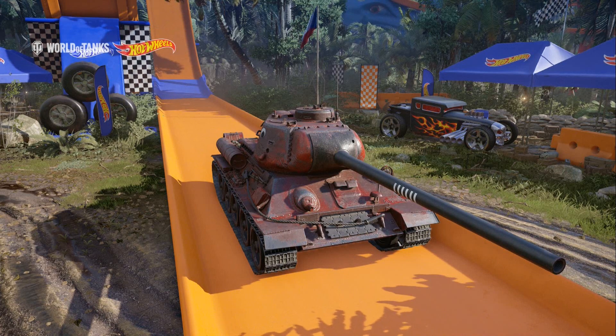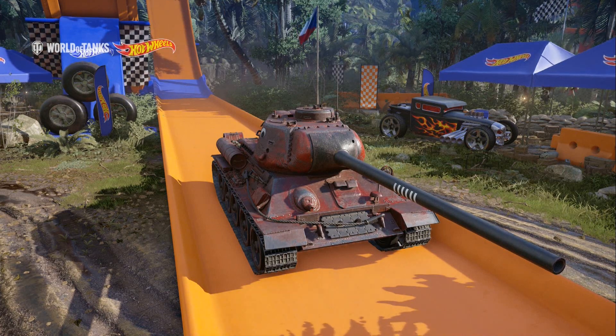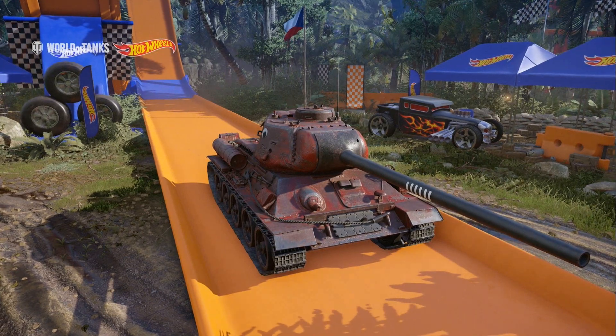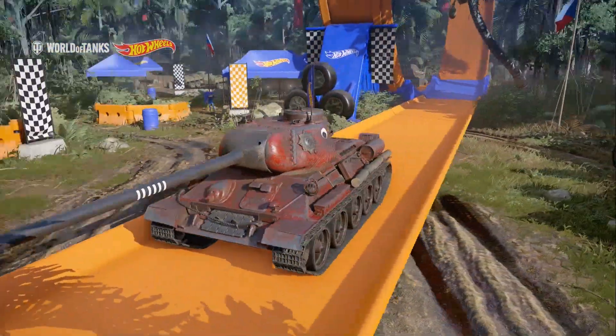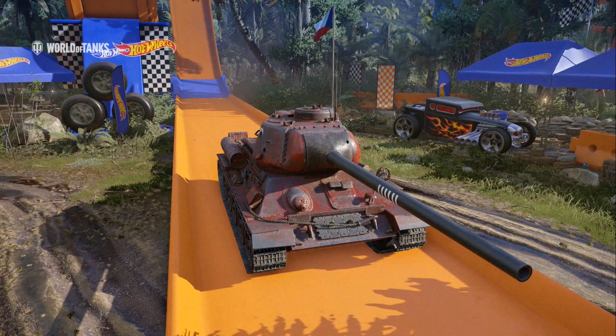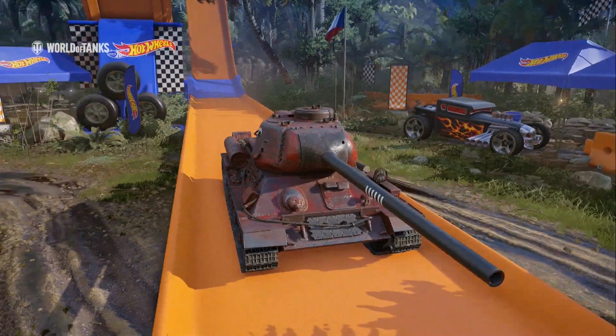Hi guys and welcome back to the channel. Today I've got the garage review for one of the Crimson Steel tanks, the T-34-100 Ragnarok. This tank is an absolute beast — I love it. It's such a god-tier tank. It's one of the best tanks at tier 8 currently in my opinion; it's up there with the Draugan and the Sergeant's Law.